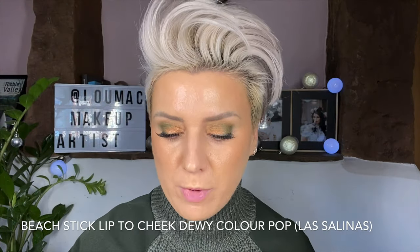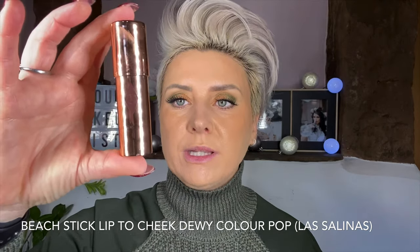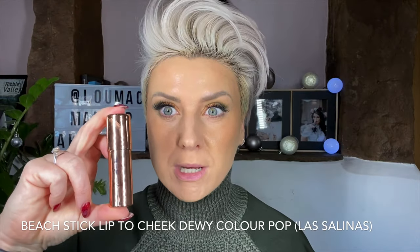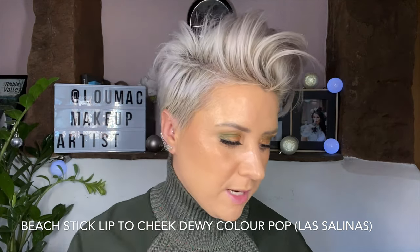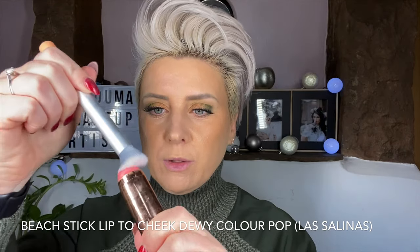My next Charlotte Tilbury product is a cream blusher — this is the Beach Stick lip to cheek dewy colour pop. I like to use it on my cheeks as a cream blusher. You'll see it's just like a twist-up stick. What I like to do is put it on with a stippling brush — another Real Techniques brush — and I'll just pop some on the end and position it on the apples of my cheeks. It's a lovely pinky colour, really beautiful.